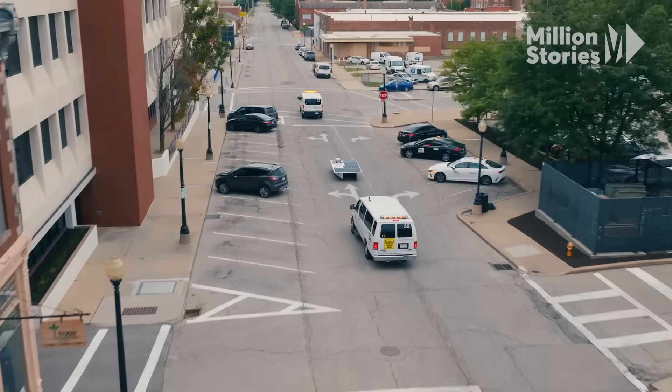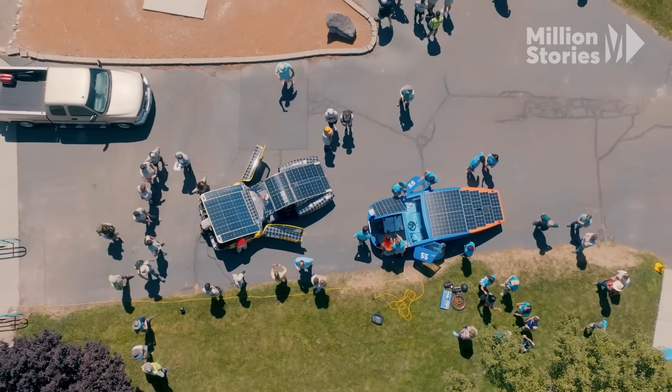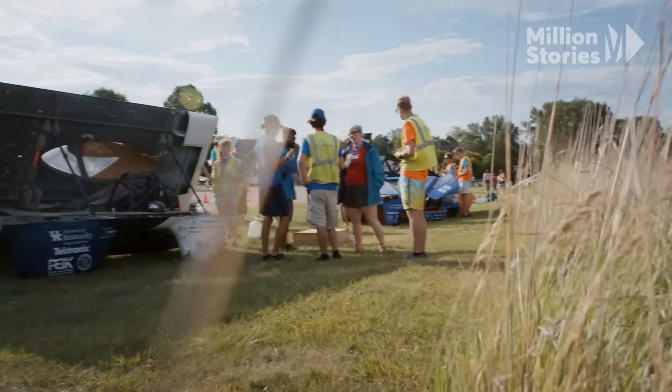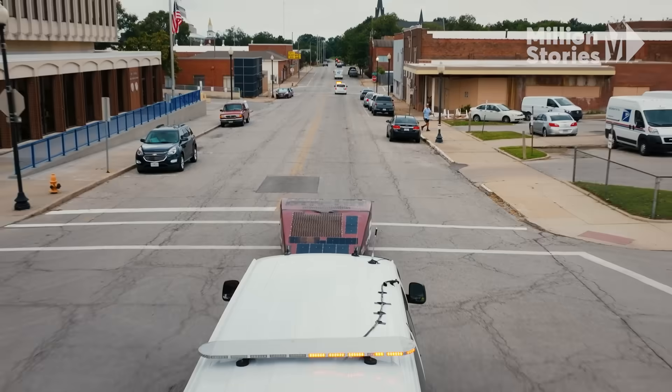Cars will be leaving in one-minute intervals. The eight-day journey begins from Independence, Missouri, all the way to Twin Falls, Idaho. Between 9 a.m. and 6 p.m., teams will drive the route, charging in the morning and evening before impounding for the night. There will be a lead-and-chase vehicle with each car to keep them protected.